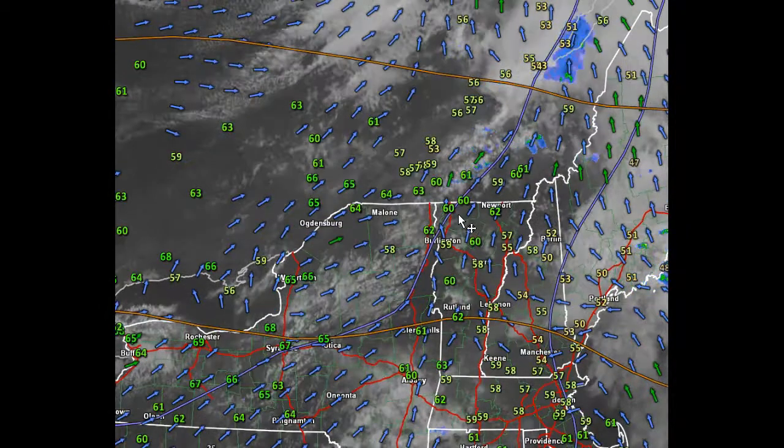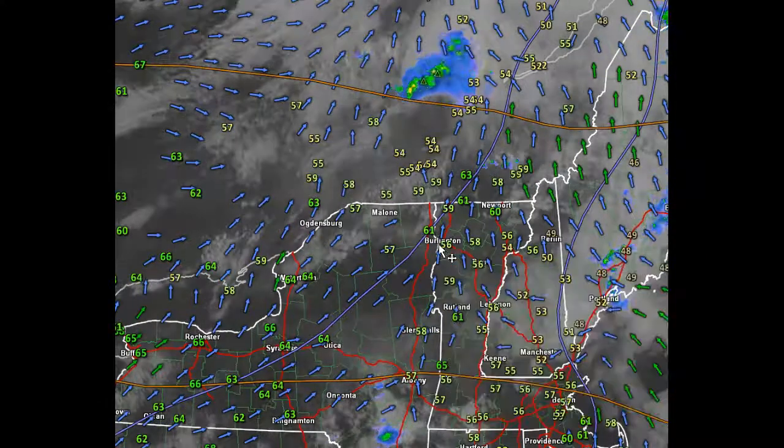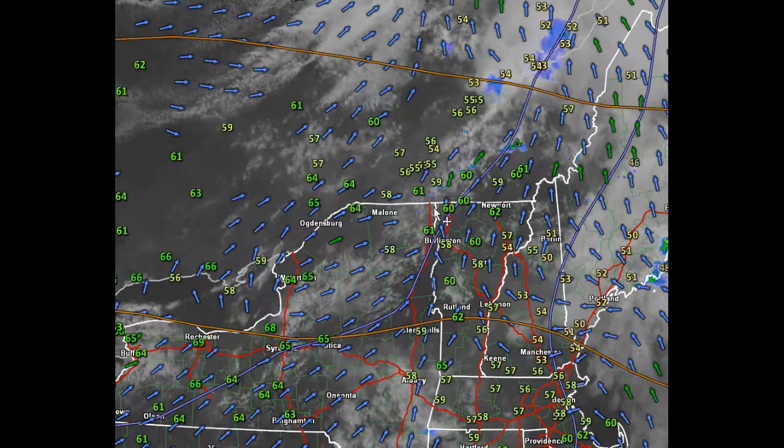Do practice lightning safety. Things going against us is the cool waters of Lake Champlain, which has a sort of dampening effect on some of the instability. So that is also an issue.